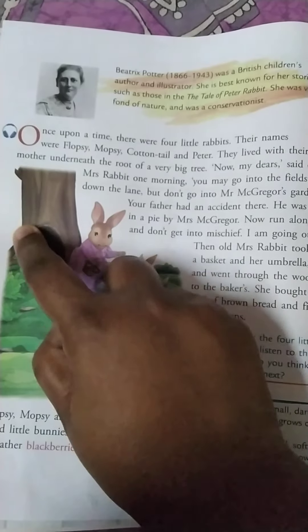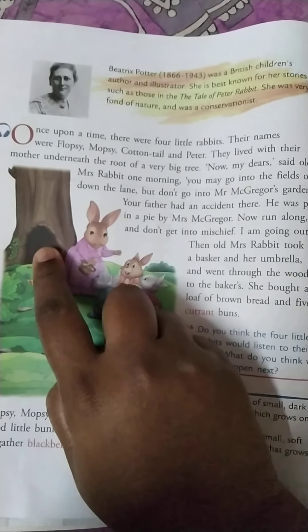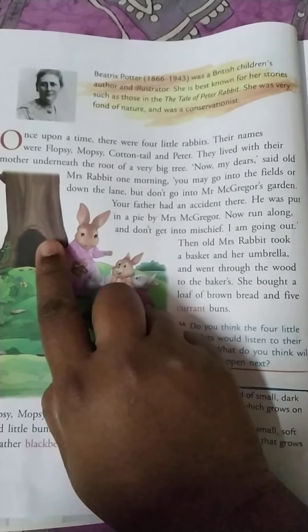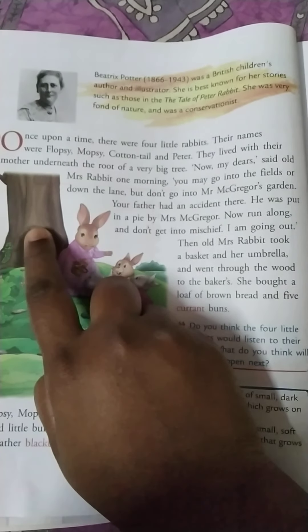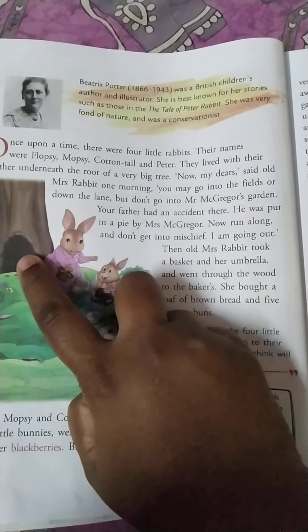Can you see the tree here? Underneath this, they all lived. Flopsy, Mopsy, Cottontail and Peter lived inside, under a very big tree.